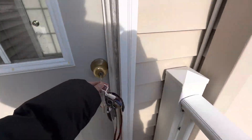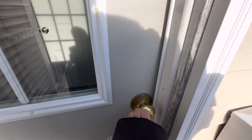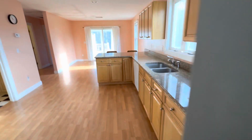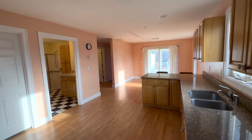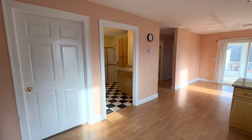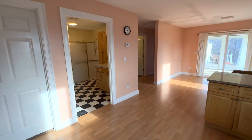You come in from the driveway through the side door here, and you have the same key keyed to the main entrance door and the unit door. This is what it looks like when you get inside. So immediately you're in the kitchen, and then there's a bathroom directly in front of you, and a bedroom to your left and a bedroom to your right.